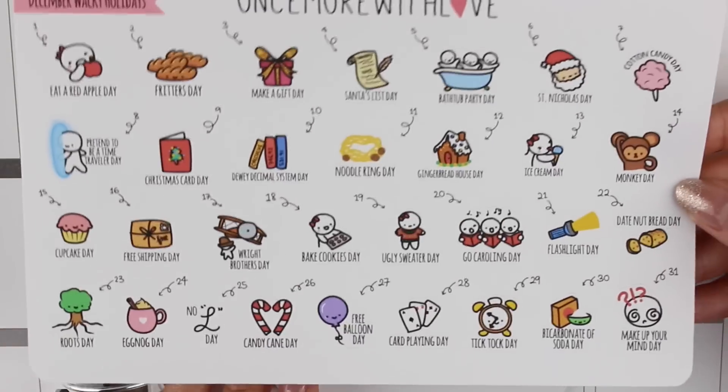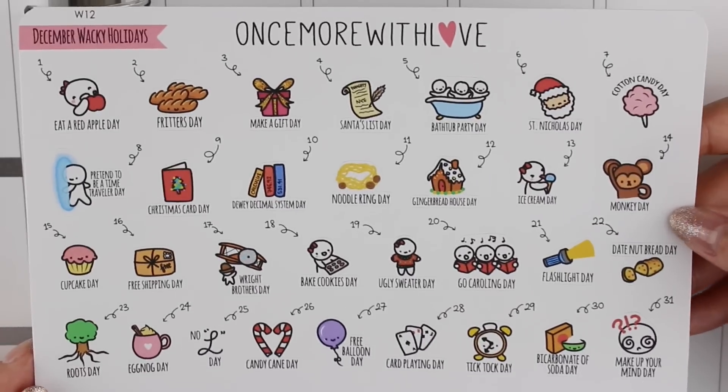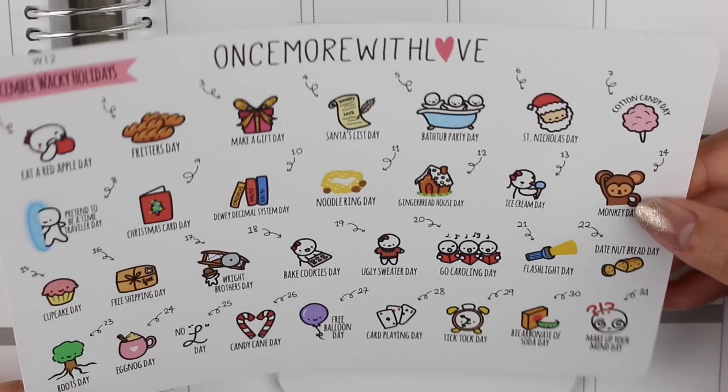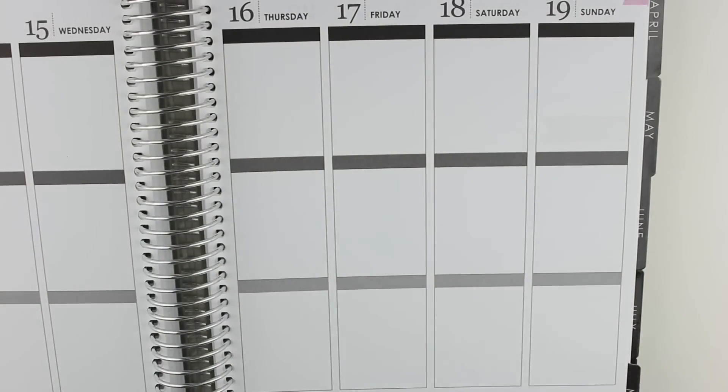The last sheet I got was the December wacky holidays. I love using these in the monthly spread and they are always so cute. Monkey day — that reminds me of Josh. But seriously, this packaging is so cute.